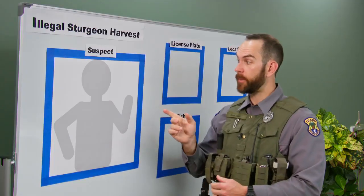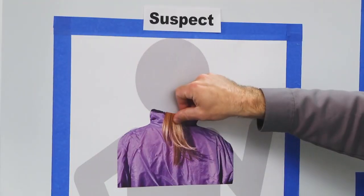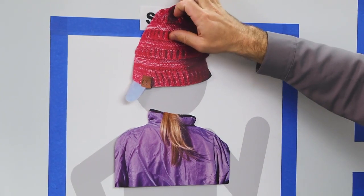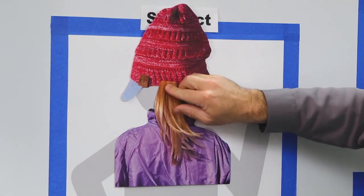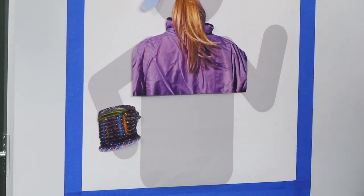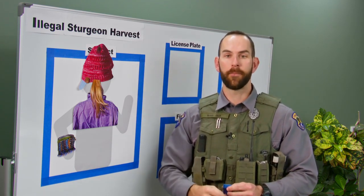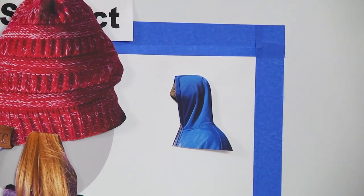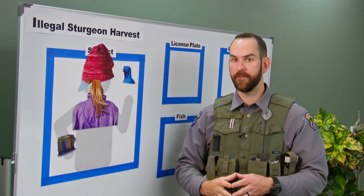Number one: the suspect. In this case, the witness noticed the suspect wearing a distinctive purple jacket and a pink cap. They also noticed the suspect had a blonde ponytail and a stack of bracelets on her right wrist. There might be a lot of other women fishing the river that day, but very few in a purple jacket and pink cap. The witness also noticed a gentleman in a blue hoodie who helped this woman land the sturgeon — a possible accomplice, and an important detail.